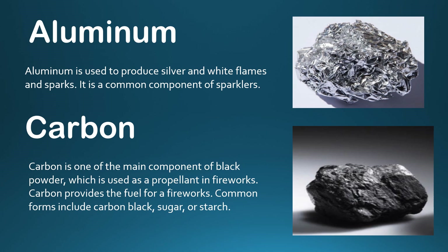The components of fireworks and firecrackers include: Aluminium, which produces silver and white flames and sparks — it is a common component of sparklers. Carbon is a main component of black powder, which is used as a propellant in fireworks. Carbon is also used as a fuel, and common forms include black sugar and starch.